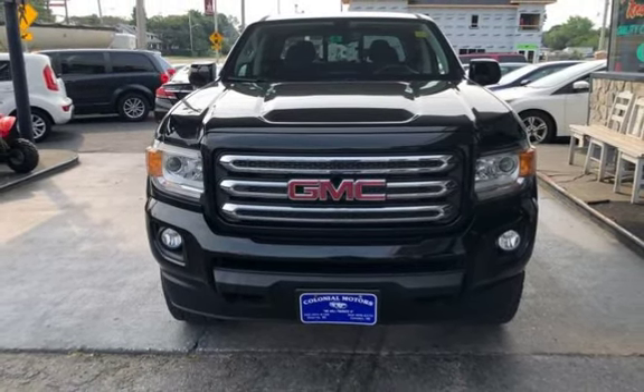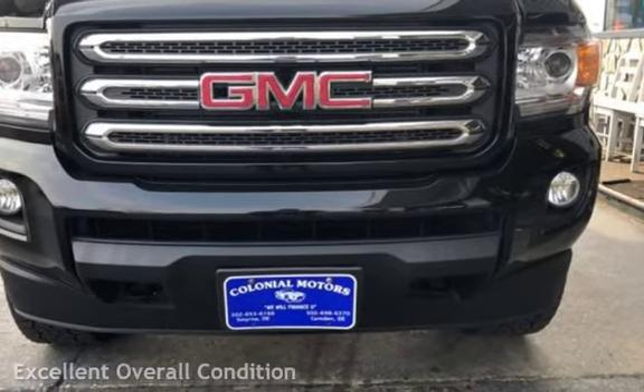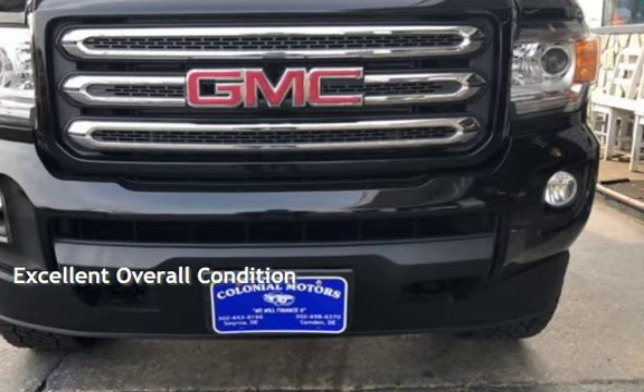This GMC has less than 60,000 miles on the odometer. This vehicle is in excellent overall condition.